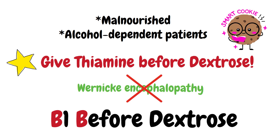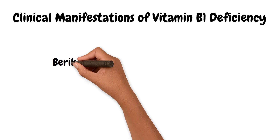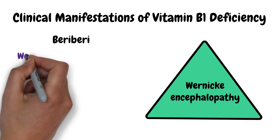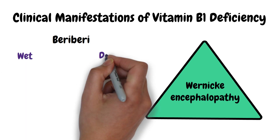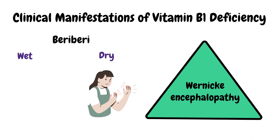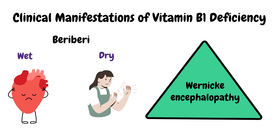Vitamin B1 deficiency can lead to two very important conditions: beriberi and Wernicke encephalopathy. Beriberi comes in two forms — wet and dry. Dry beriberi leads to symmetrical peripheral neuropathy. Wet beriberi leads to high-output heart failure. An easy way to remember this: blood is wet, so wet beriberi causes heart problems.